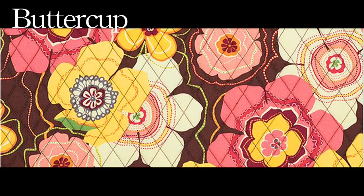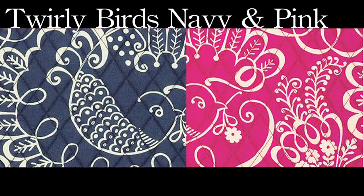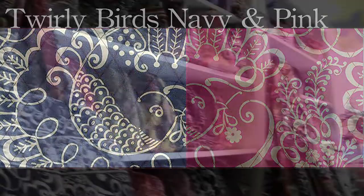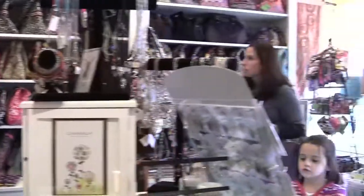New colors include Buttercup, Ornate Baroque, Elegant Versailles, and whimsical Twirlybirds Navy and Twirlybirds Pink. You'll discover five new signature styles, plus exciting new collections like Frill, City Sport, and Crossroads.